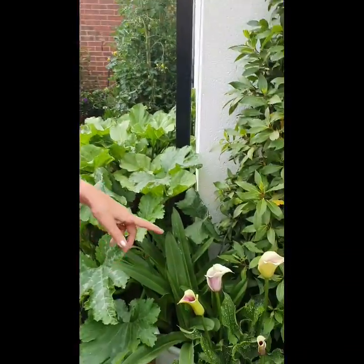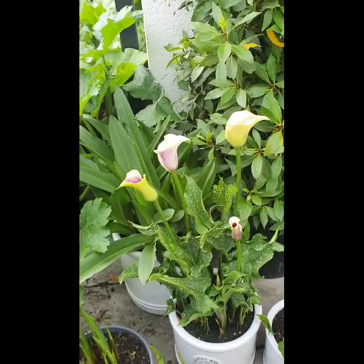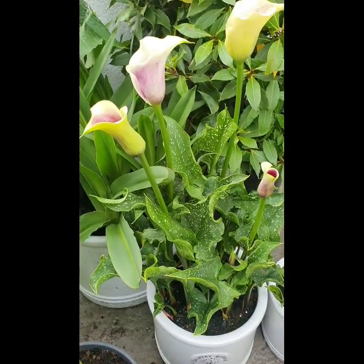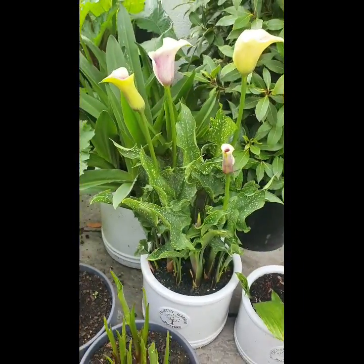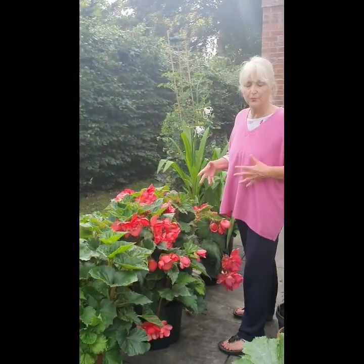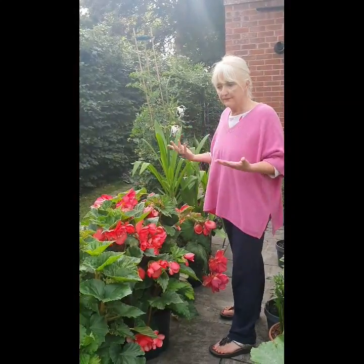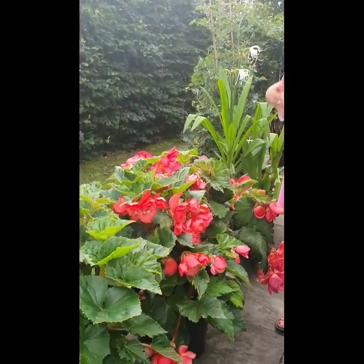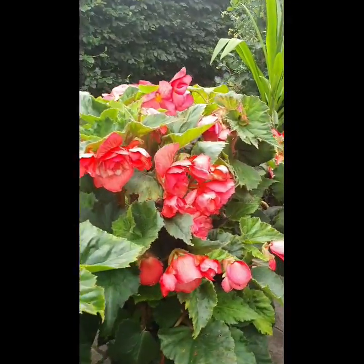There's calla lilies and adesia — they are fabulous in pots. They seem to carry on flowering all through the summer, they're really fabulous. We have begonias here that are really fabulous. These are all summer flowering bulbs. You plant them up in the spring and they flower all the way through summer, non-stop.